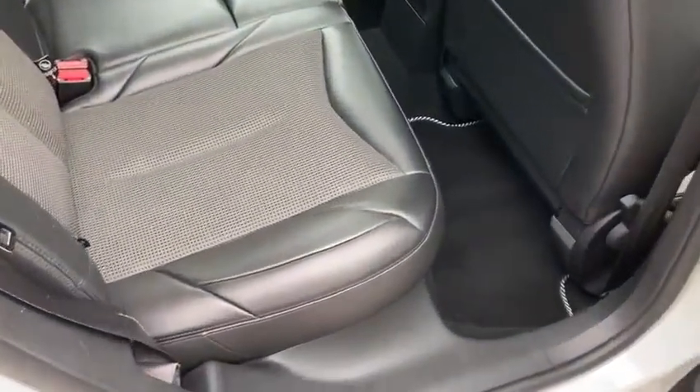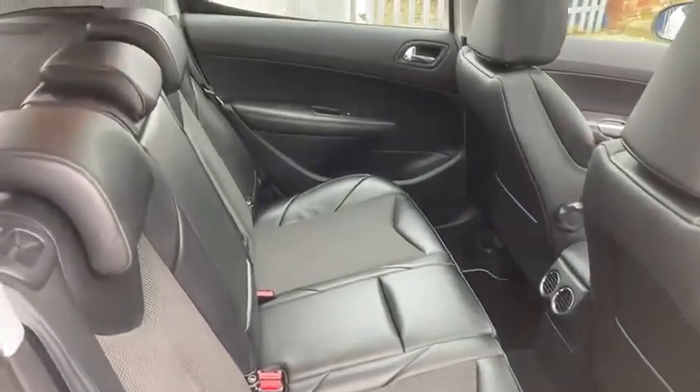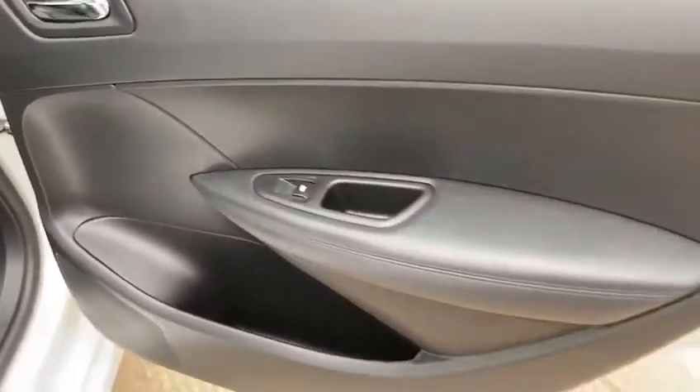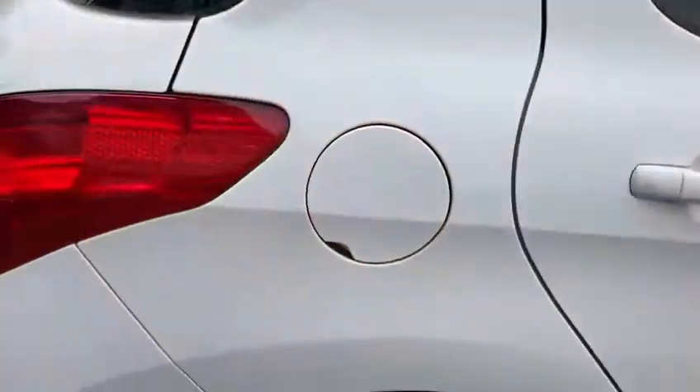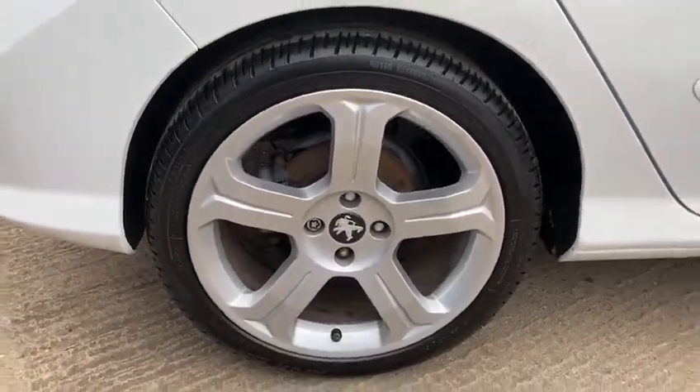The interior has all been kept in really good condition. It's also got the 18-inch Peugeot alloy wheels with good tyres all around as well.